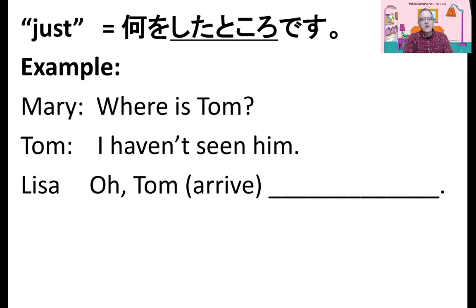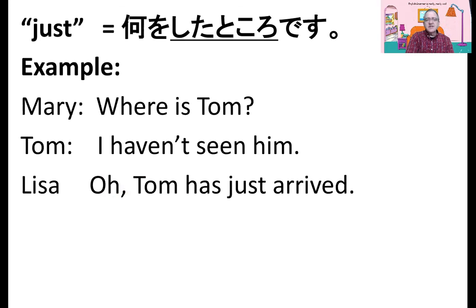Where is Tom? I haven't seen him. What would you say? Tom has just arrived.